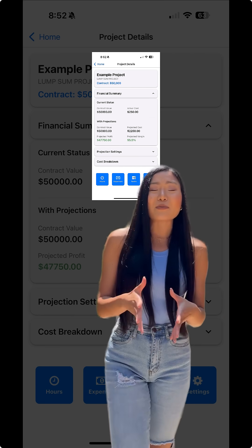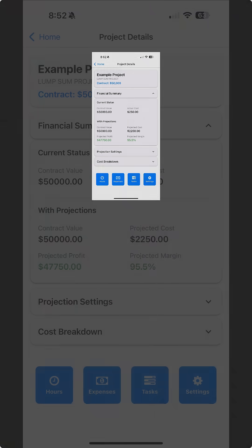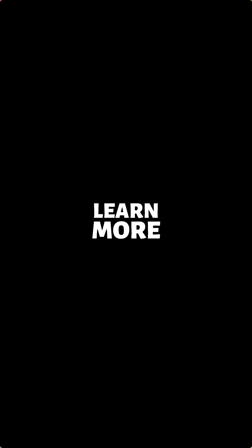So, are you ready to transform your agency's project management? Start your free trial today at ghlprojecttools.com and equip your team with the tools they need to succeed.